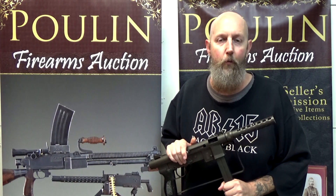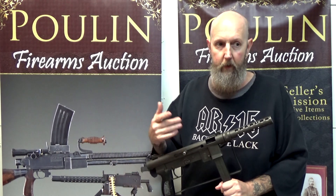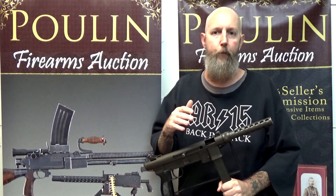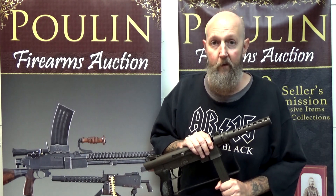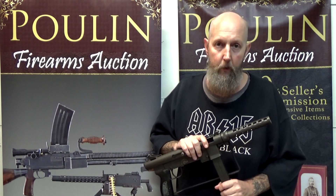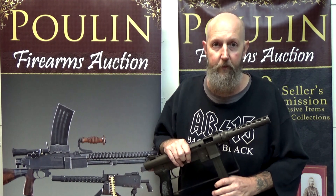The Smith & Wesson Model 76 is a much lesser-known variant, usually referred to in the industry as the Smith 76. Its history is pretty interesting. During the Vietnam conflict, the United States Navy started looking for submachine guns for the Navy SEALs. Their favorite gun at the time was the Kulspruta — the Swedish Kulspruta, typically referred to as the Swedish K. That was a nine-millimeter, open-bolt, full-auto-only, folding-stock, tubular-receiver submachine gun — very similar to what would eventually become the Smith & Wesson Model 76.